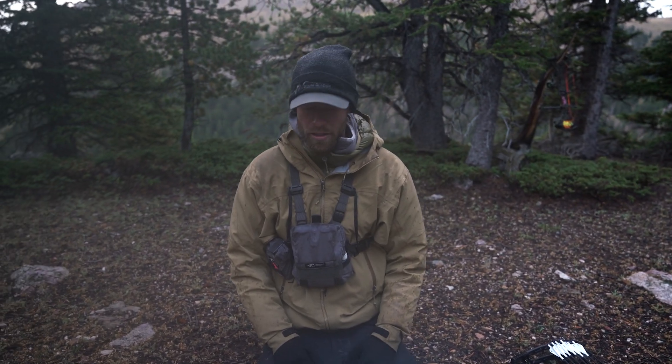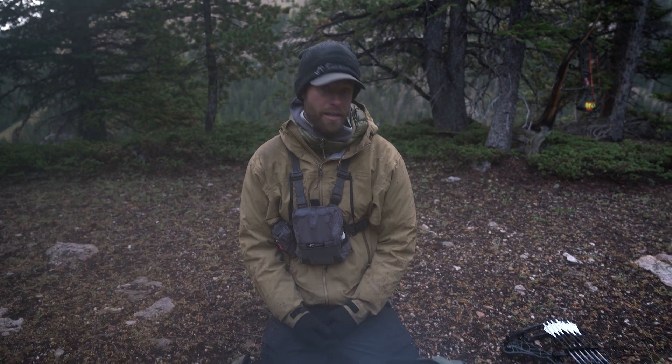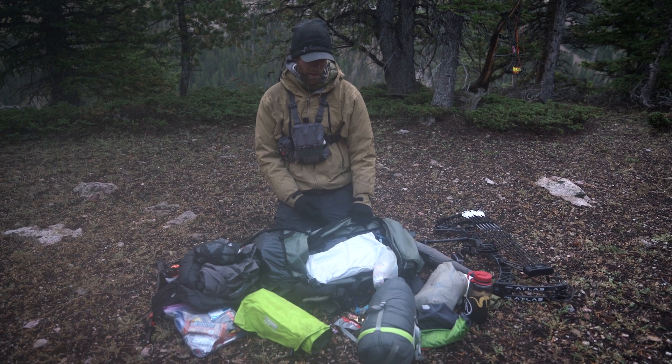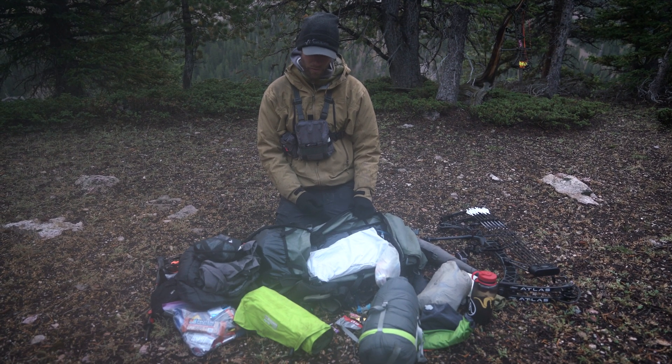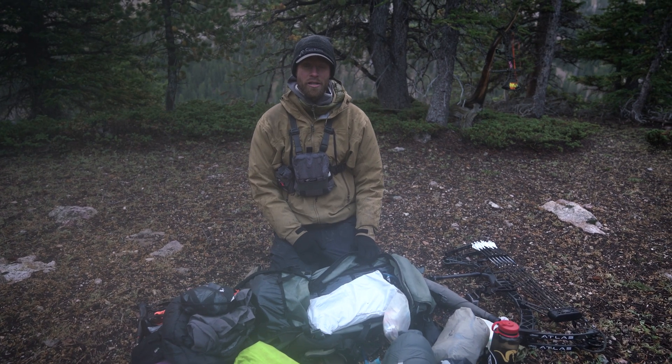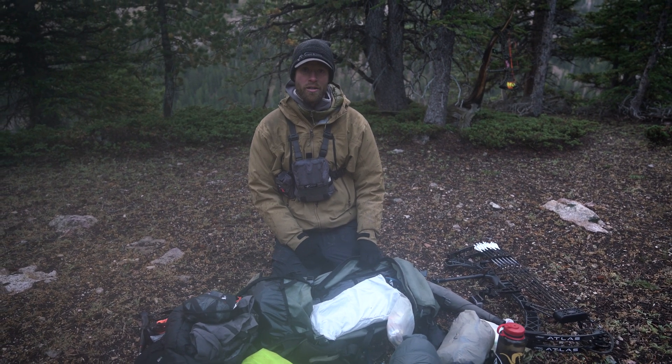A little Helio hoodie and then a base layer — and that's pretty much it. So this is the kit I run. I can probably do up to five days in here if I pack really tight. And that's what I carry when I'm out archery elk hunting early in the season, just trying to run and gun.